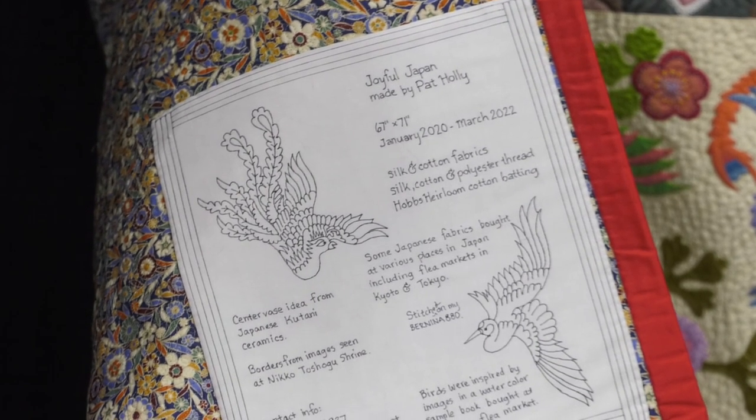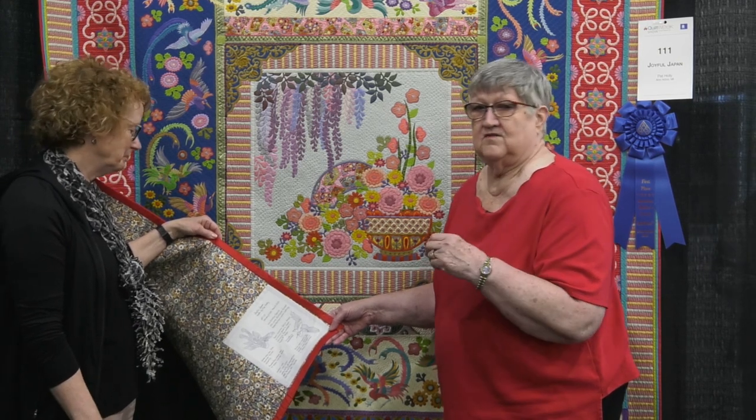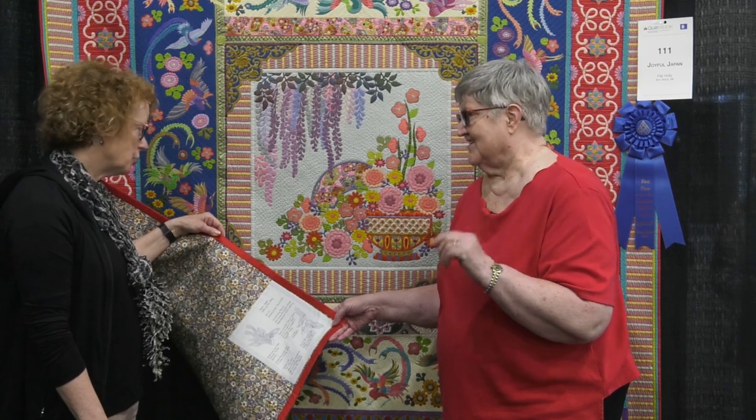Sometimes people want to know how long it takes to make a quilt, and a quilt like this doesn't just happen overnight. It took me more than two years. I do everything — all of the designing, and every one of these birds I had to have a drawing of to do the fusible. I do all the quilting. It takes as much time as it takes, and this took over two years.